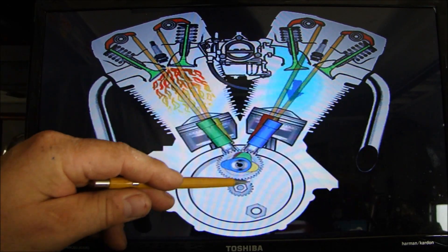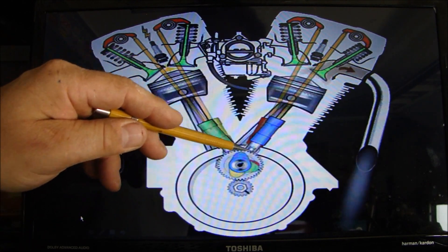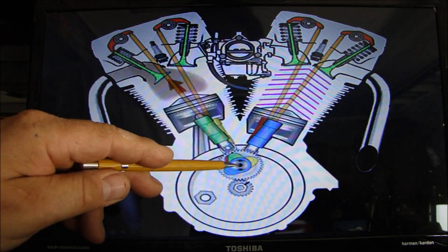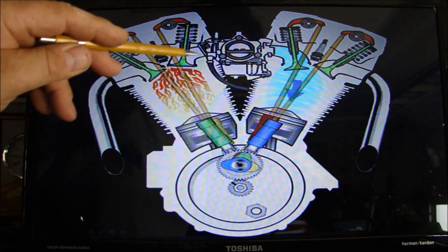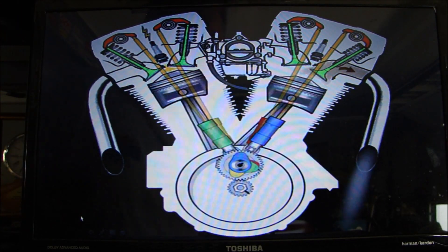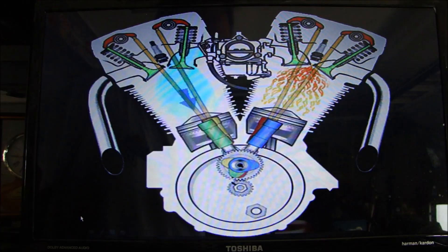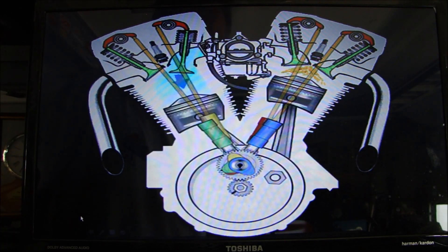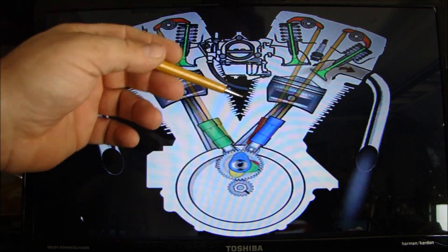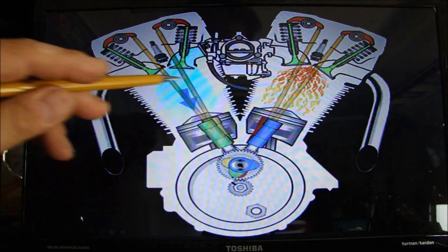You can see the cam rotating — the blue lifter lifts the blue, which is the exhaust valve, and the red is the intake. The green is the exhaust, the yellow is the intake on this side. The cam comes around, pushes up, opens the valve, lets the fuel in. Cam comes around again, opens the exhaust valve, lets the exhaust out. Whether you have a four-cylinder, six-cylinder, or eight-cylinder, the cycle of a single cylinder is identical no matter what.